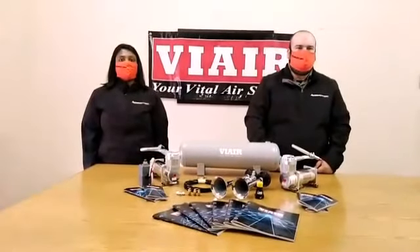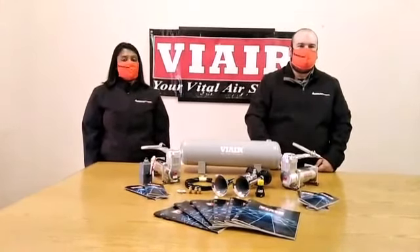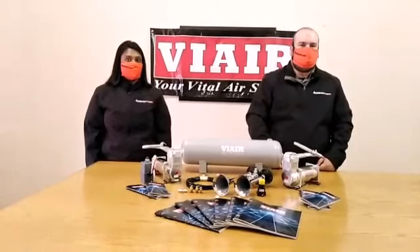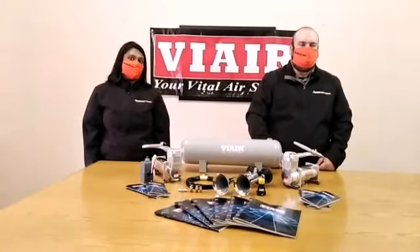Good day ladies and gentlemen and welcome to another video by the AirSpring Supply Company. My name is Spiker and this is my colleague Kaur. Hello. We are glad to be back and on this episode we would like to introduce to you a fantastic accessory to add on to any vehicle: the AirSpring Supply Company AirHorn System.